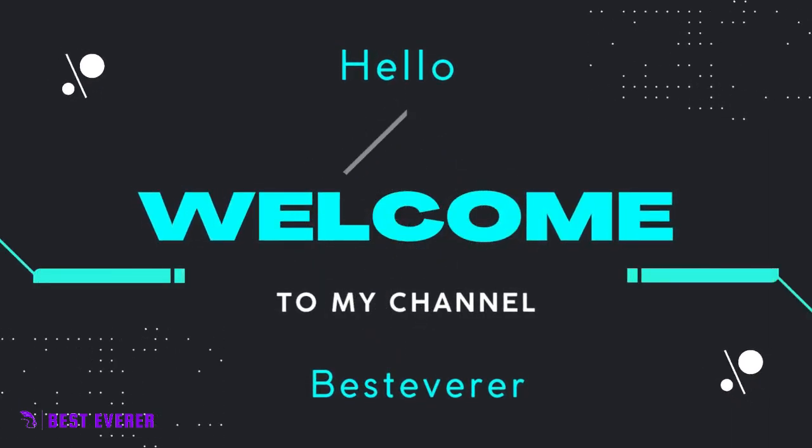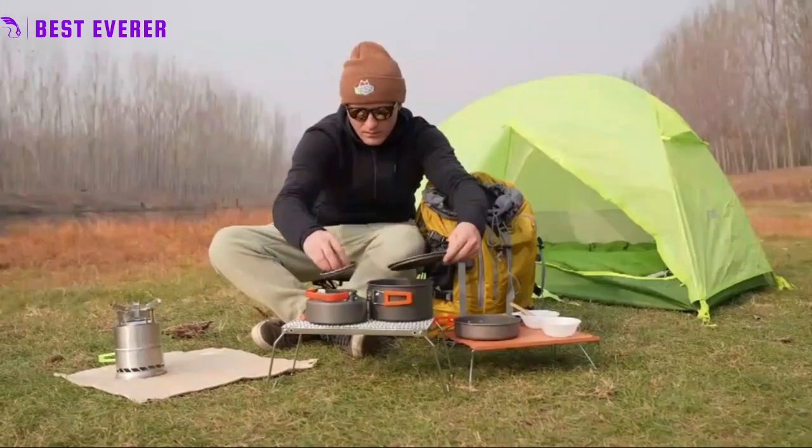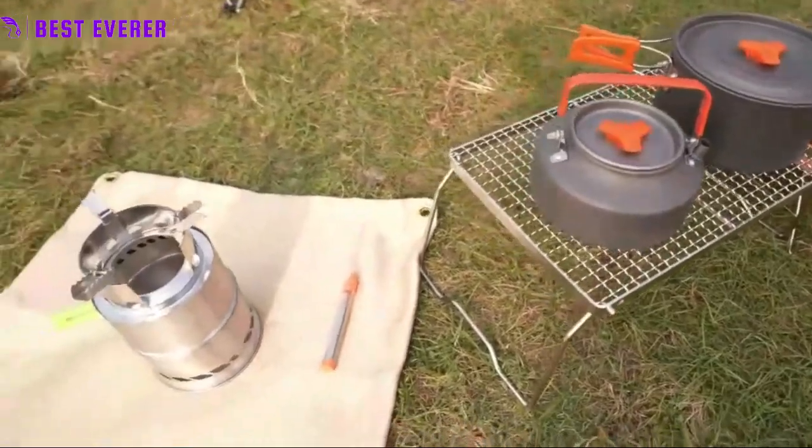Hello friends, welcome to our channel Best Ever. Did you know that cooking on a campfire grill can enhance the flavor of your food? The combination of wood smoke and charred bits from the grill can give your dishes a unique and delicious taste that you can't achieve with a regular stove or oven.